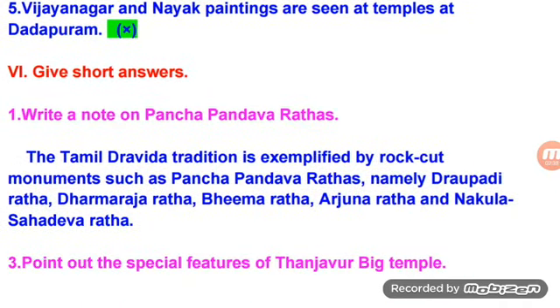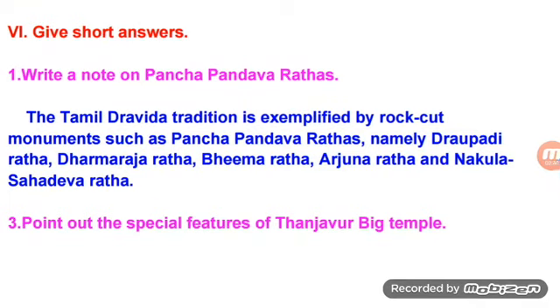Give short answers. Write a note on Pancha Pandava Rathas. The Tamil Dravida tradition is exemplified by rock monuments such as the Pancha Pandava Rathas, namely Draupadi Ratha, Dharmaraja Ratha, Bhima Ratha, Arjuna Ratha and Nakula Sahadeva Ratha.